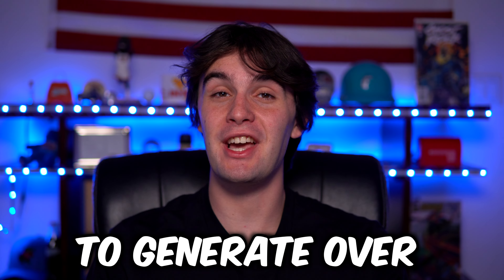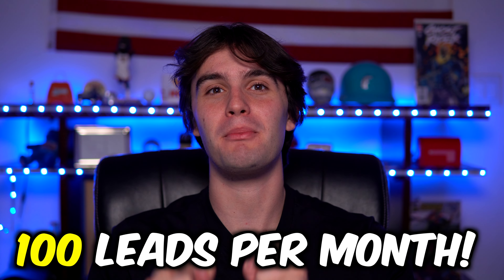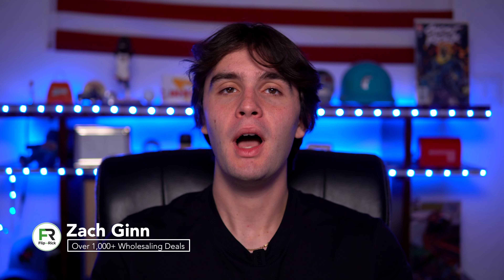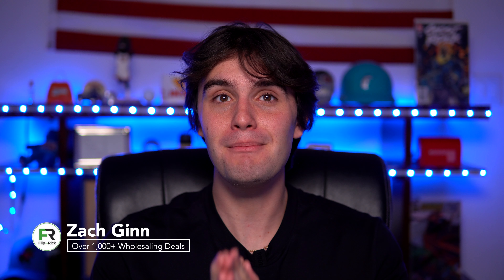The best free strategy to generate over a hundred leads per month. What's up guys? Zach here, and in today's video I want to break down a free marketing strategy — one of the best ones out there for a beginner who has no money, no experience at all, who doesn't want to pay for anything for marketing.